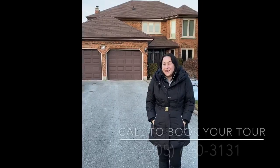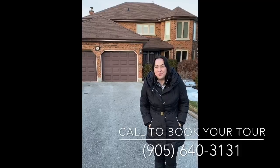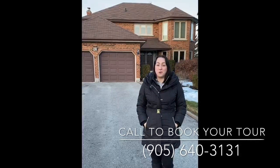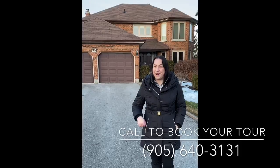If you're interested in seeing this beautiful home, please call me at 905-640-3131 and we would be happy to book your own private tour before it hits MLS. Have a great holiday and happy new year.